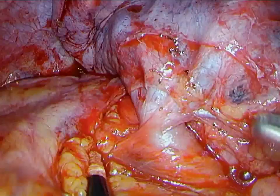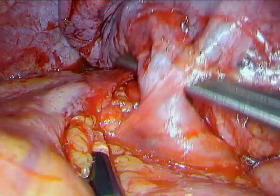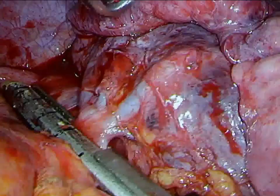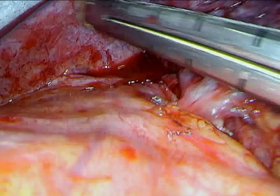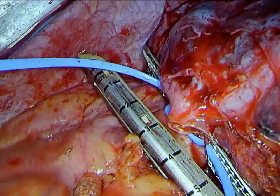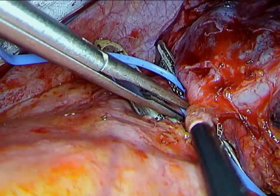Subsequently, we circumferentially isolate the superior pulmonary vein. It is then divided with an endo-GI stapler. Next, we circumferentially isolate out the left main pulmonary artery. A POTS vessel loop is placed around the artery to assist in placement of an endo-GI stapler. The POTS vessel loop is subsequently removed, and the artery is divided.